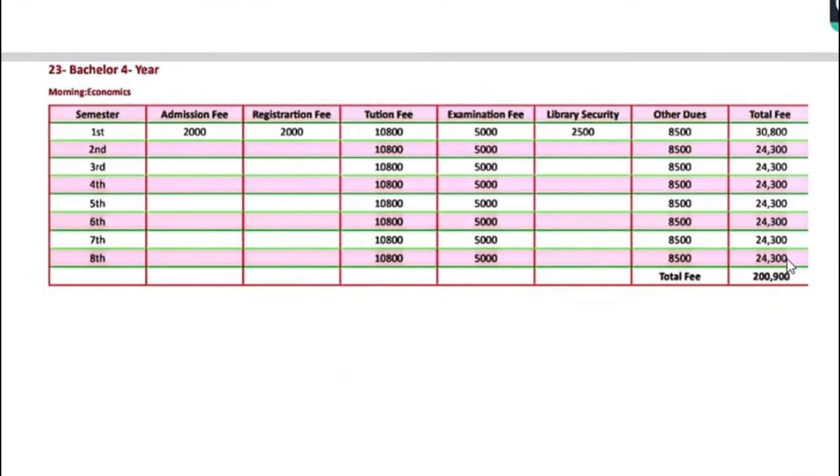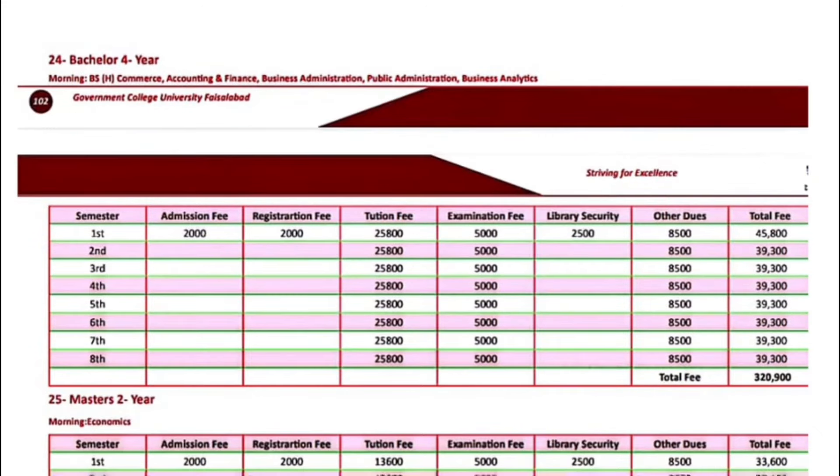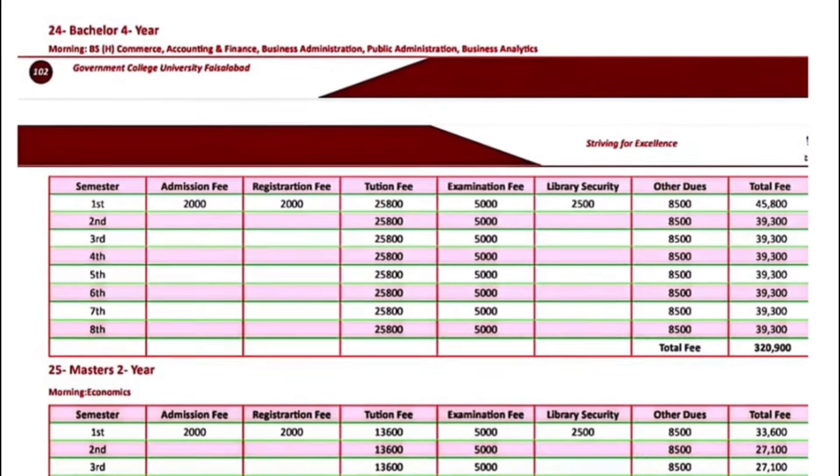Bachelor 4-year program including Economics — the fee for the first semester is $30,800. Next semester onwards, $24,300.